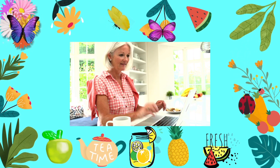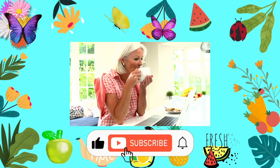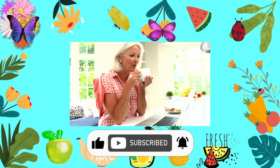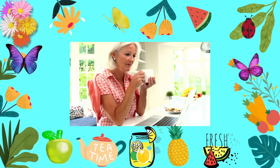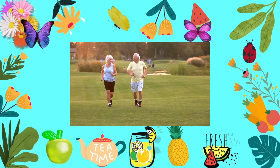If you found this video helpful, don't keep it to yourself. Share it with someone who needs it. Hit that like button and subscribe for more tips that can transform your life. Together, we can spread the knowledge and make a difference. Here's to your health, one day at a time.